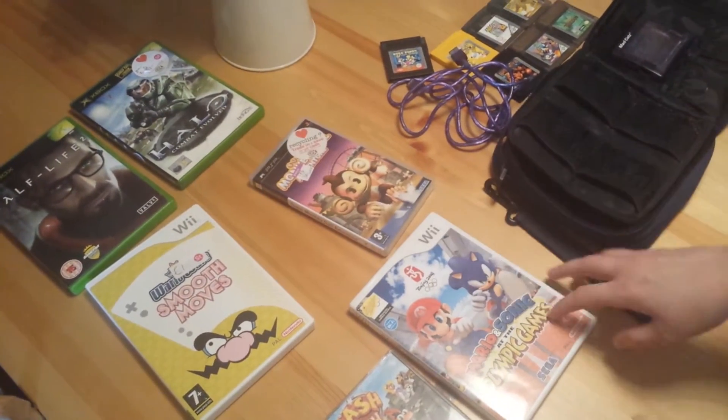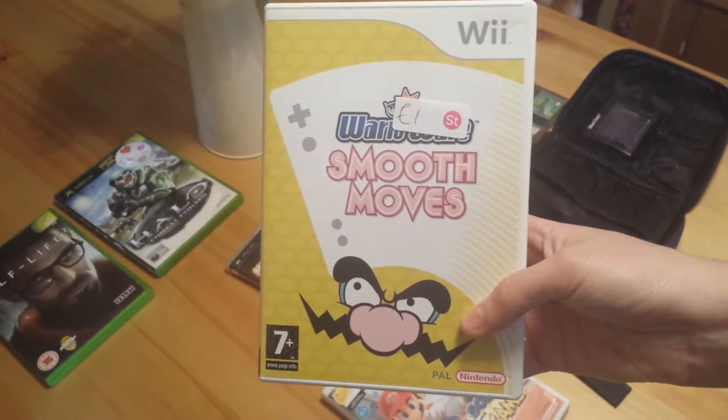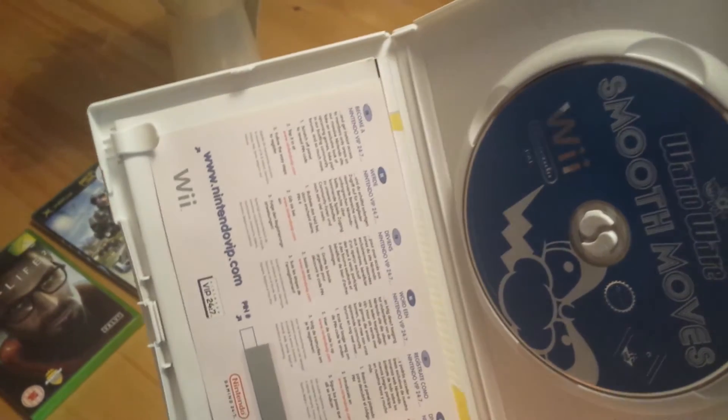Then I got Wario Ware Smooth Moves for a pound from St David's, boxed and complete. The disc is actually in mint condition as well, so really happy with that one.